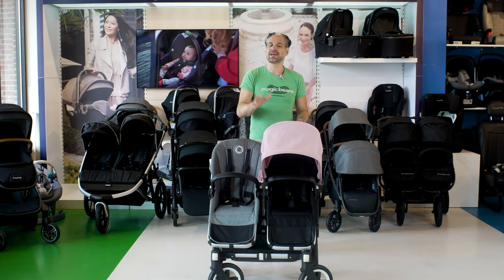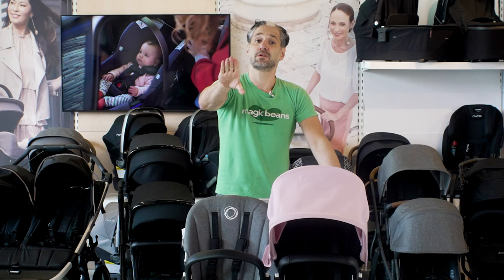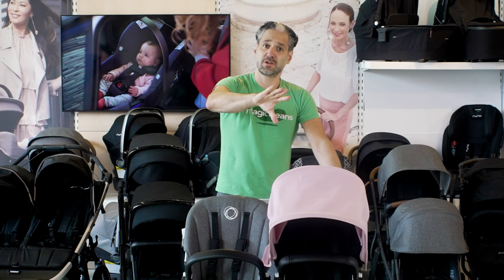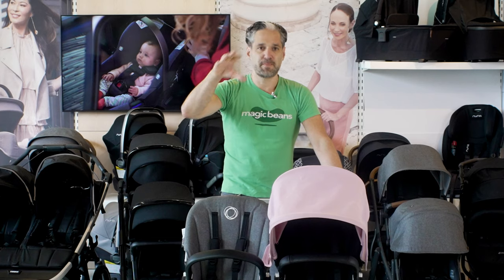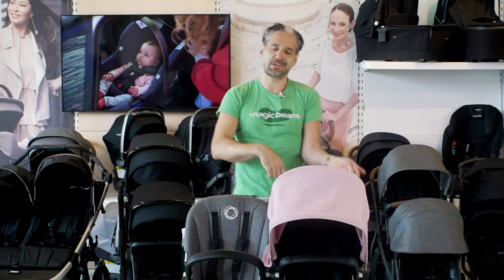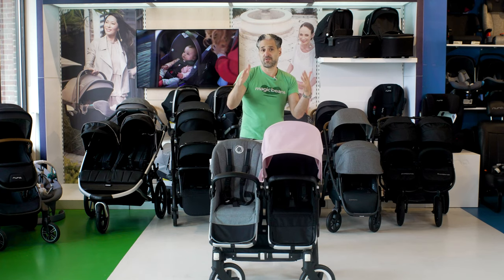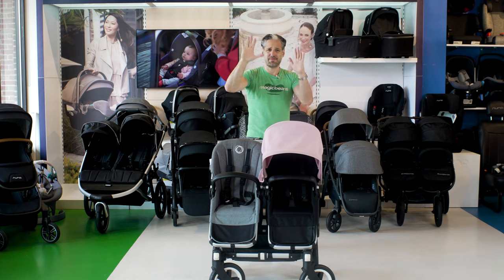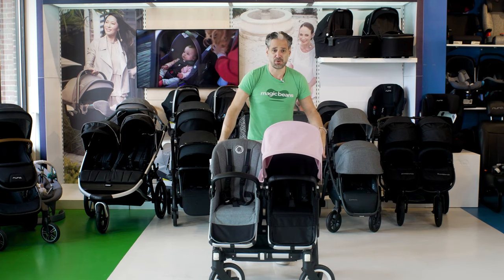A double stroller is not a single stroller. They are heavier, bigger, and more complicated. With a single stroller, you click in your infant car seat and throw it in the trunk. Now there are two children involved — that's the life of a parent. I have three kids myself, I know. But we will help you and recommend really great products to get you through this.